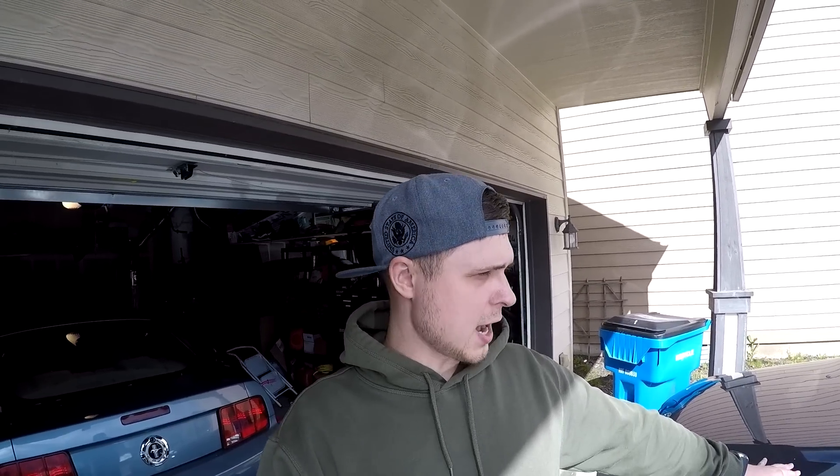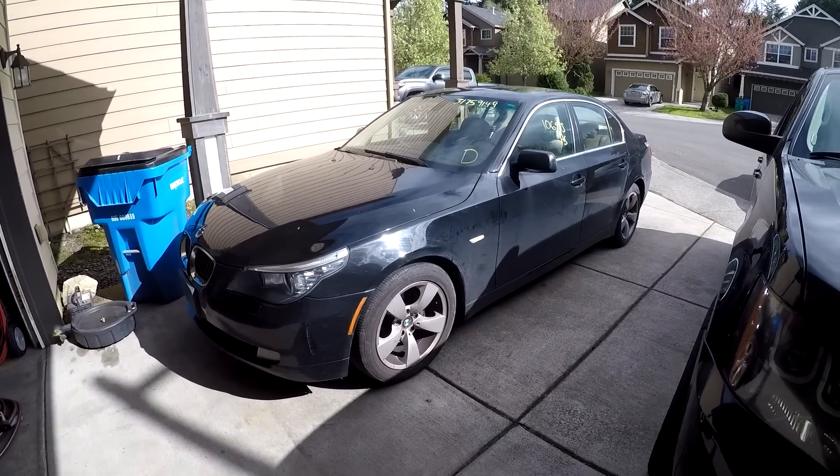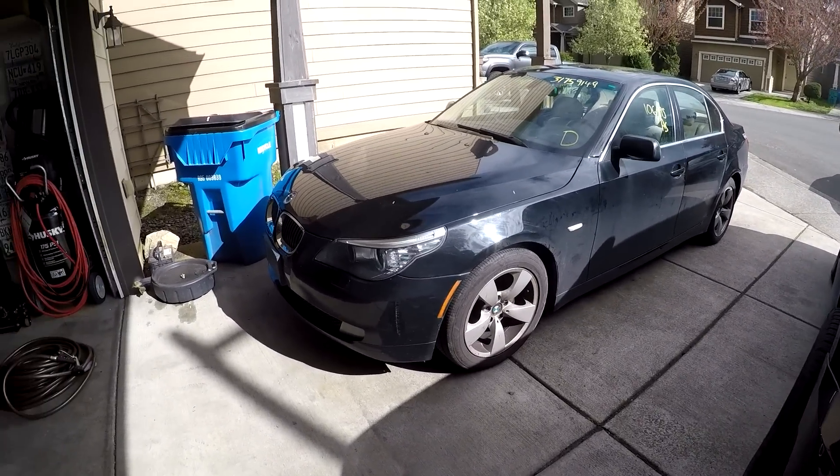Hello ladies and gentlemen, welcome to today's video. Today's video will be in a different format than I have done before. I have a 2008 BMW 528i that just got delivered about an hour ago. I bought it from Copart in Seattle. The winning bid was $1,900 and after fees I paid $2,338 for this car.